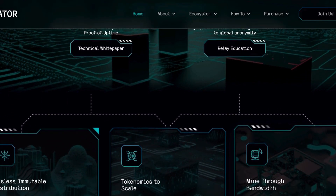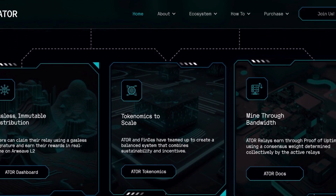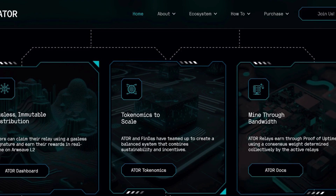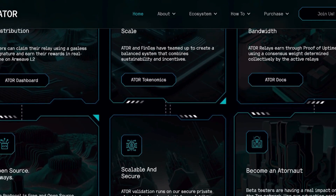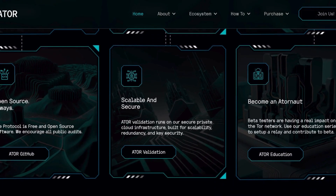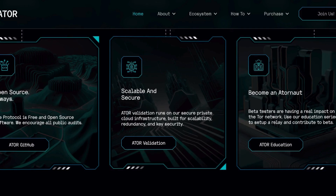This is where ATOR comes to the rescue. ATOR is a project that solves those problems by providing economic incentives for TOR contributors. ATOR rewards people who host relay nodes with ATOR tokens, creating an incentive to host more nodes and leading to a faster TOR network. A faster network attracts more users. ATOR also claims to sell physical relays and routers to ease the cost of running nodes.